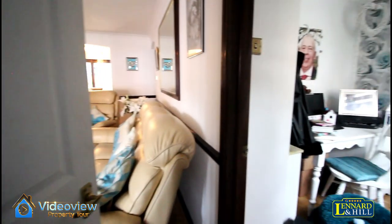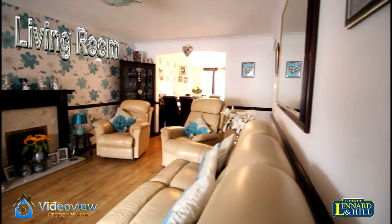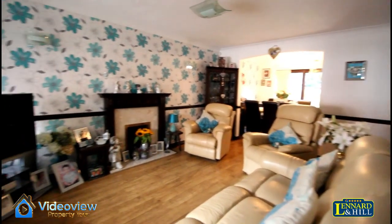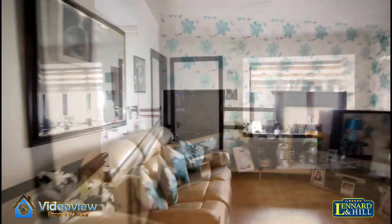There's a porch and that opens through to the living room. Off the living room is the study, which we'll come back to, but there's a lovely 16 foot living room with a feature fireplace and a deep bow window to the front.